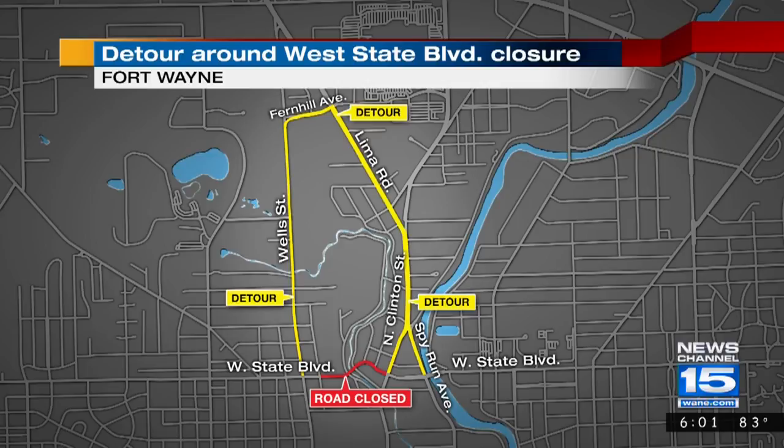Heading the other way, it's Clinton to Lima to Fernhill to Wells. It is a route that has some day trucks — those trucks that deliver to businesses in the area — and so the detour was really to help them figure out a route so that they could get through and still get to their destination.